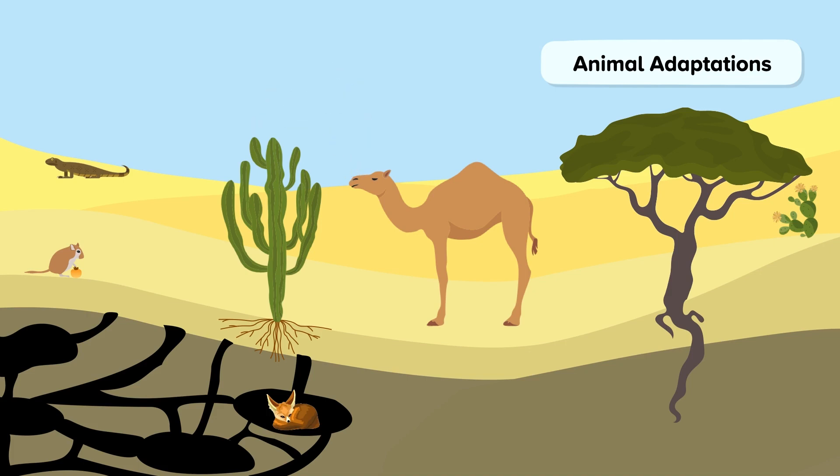Other animals, such as kangaroo rats, get all of their water from their food, such as fruit. Lizards and snakes have adapted by being able to tolerate high temperatures and have waterproof skin so they don't lose water.